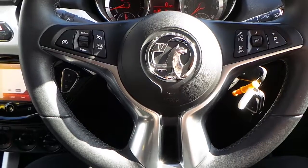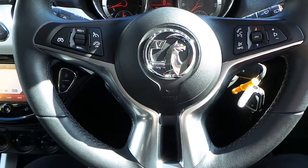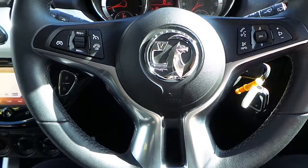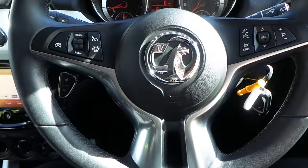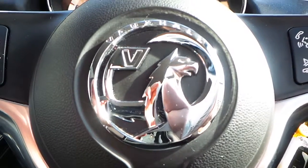If you would like any more information on the 64 plate Vauxhall Adam with a 1.4 litre petrol engine, the Jam Edition finished in Satellite White with touchscreen DAB audio as well as Bluetooth, please contact us here at Pentagon Vauxhall in Rochdale. Thank you very much for viewing.